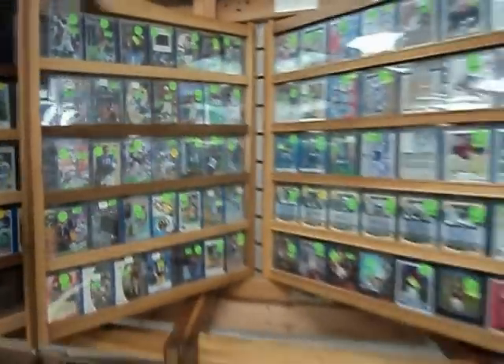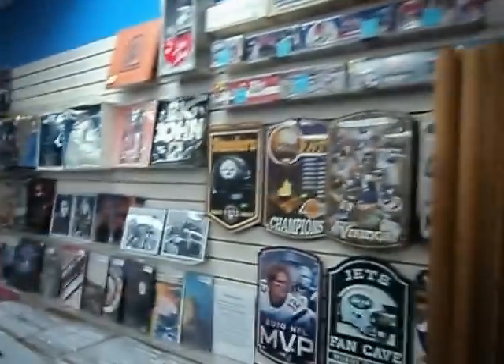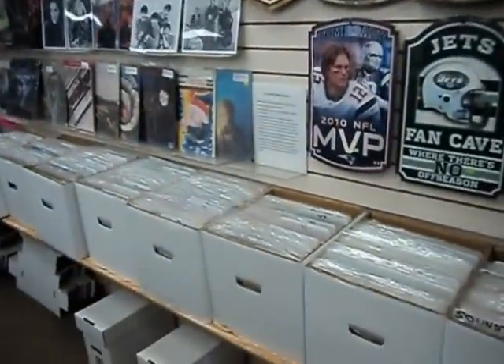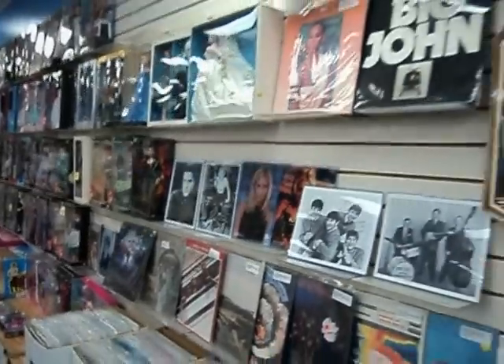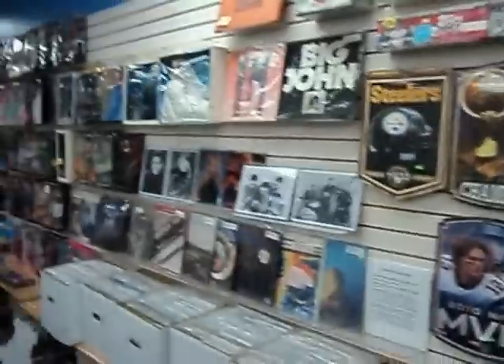A flip rack full of all kinds of sports cards, sports card sets, albums, record albums for collectors, dolls, and celebrity dolls, and more record albums.